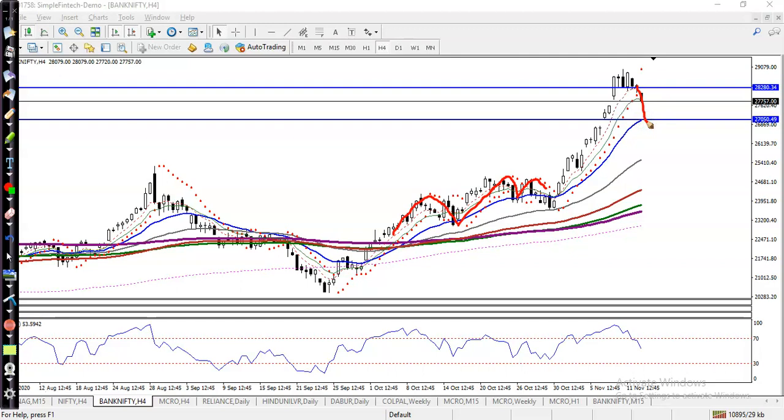We are looking for a short trade down to around 27,000. That level is another support.